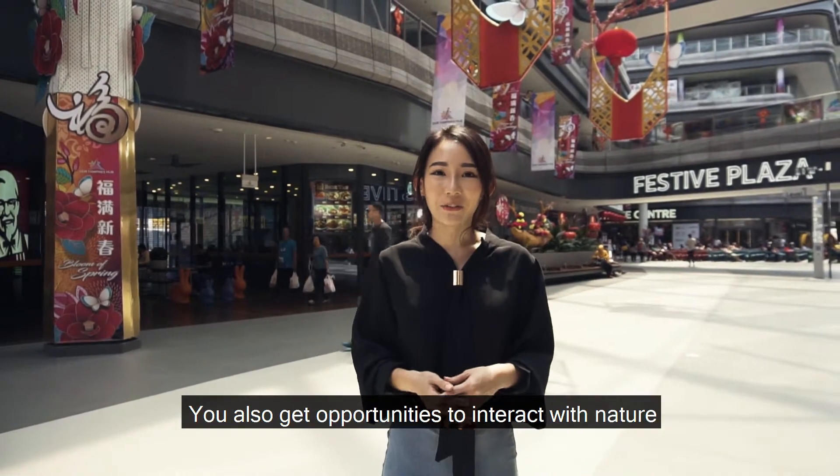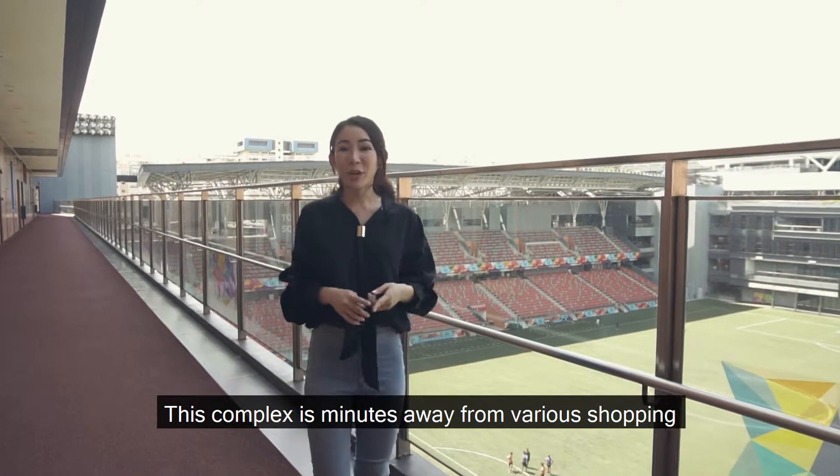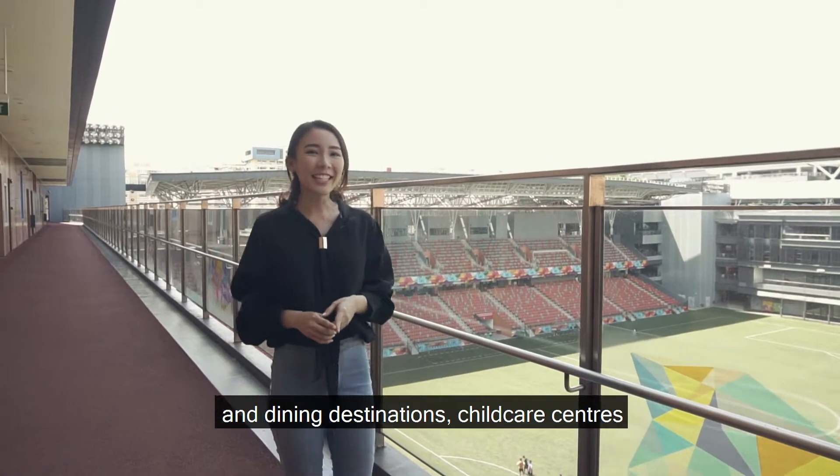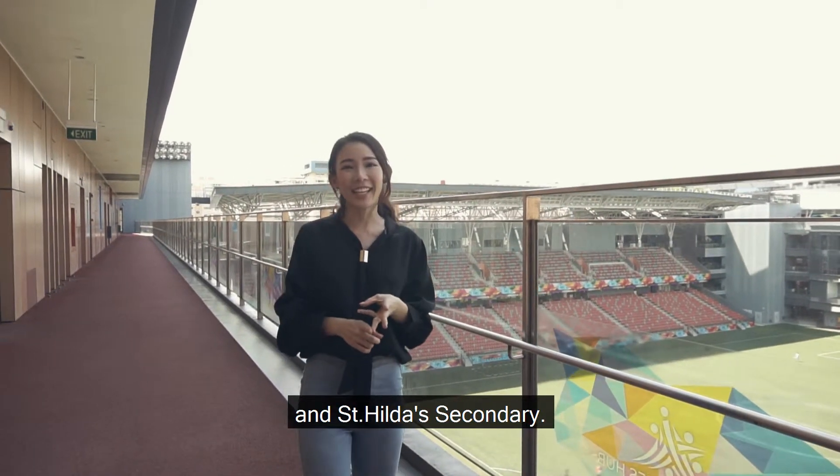You also get opportunities to interact with nature at Tampines Eco Green. This complex is minutes away from various shopping and dining destinations, childcare centres and 1km schools such as Junyuan Primary, Tampines Primary and St Hilda Secondary.